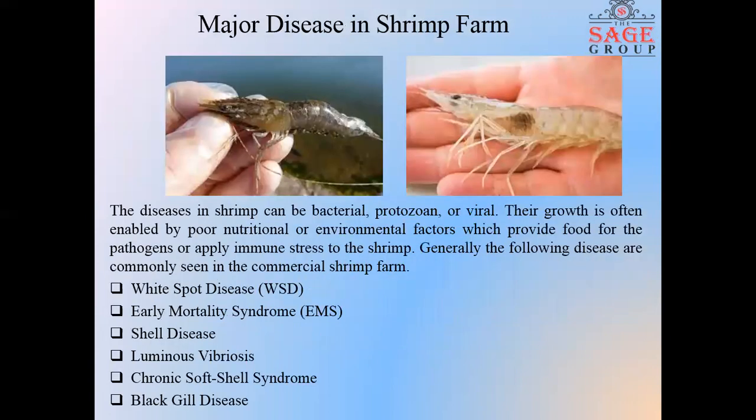Major diseases in shrimp farms. Disease is the main obstacle for any type of culture. Disease in shrimp can be bacterial, protozoan, or viral. Generally, some diseases commonly seen in commercial shrimp farms are white spot disease, early mortality syndrome, shell disease, luminous vibriosis, chronic soft shell syndrome, and black gill disease.